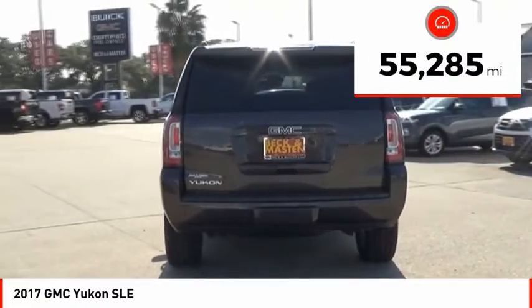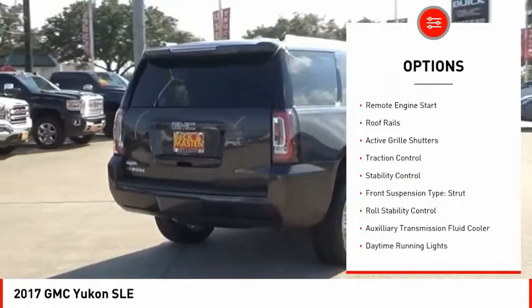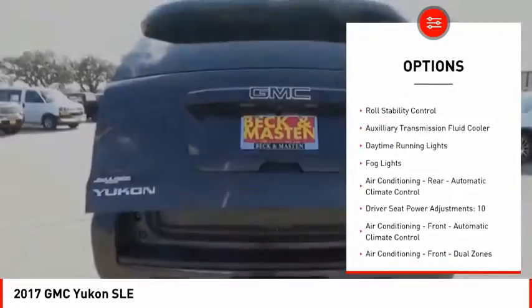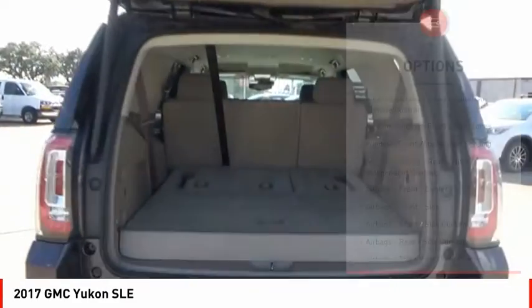This vehicle has less than 60,000 miles. Here are some of this vehicle's great options: remote engine start, roof rails, active grille shutters, traction control, stability control, front suspension type strut, and roll stability control.